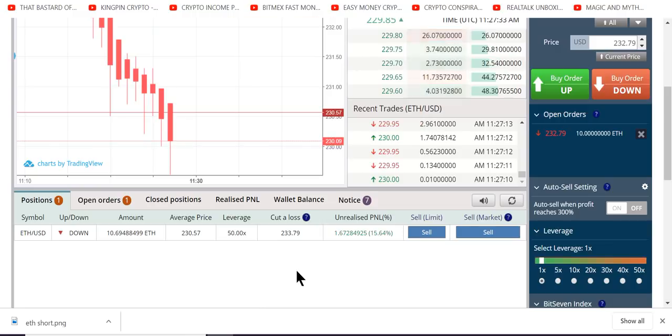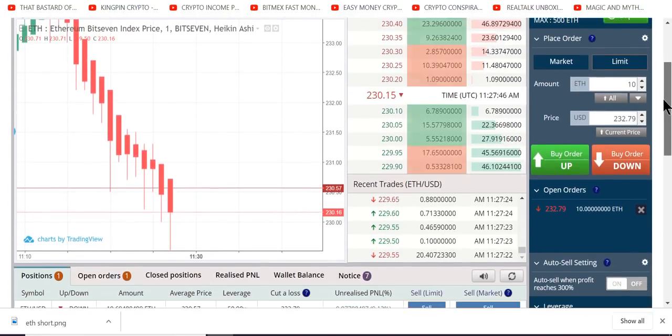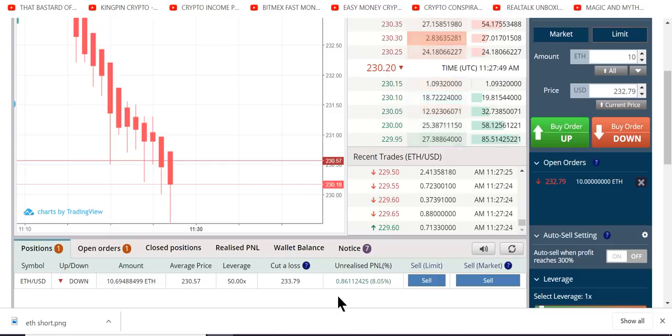This is going to give us liquidation protection. If this goes up against us, our liquidation gets cut in half at the very last moment, pushing us away from liquidation. Remember, we started with 21.83 ETH. That's all we care about. We want to add ETH to our wallet.